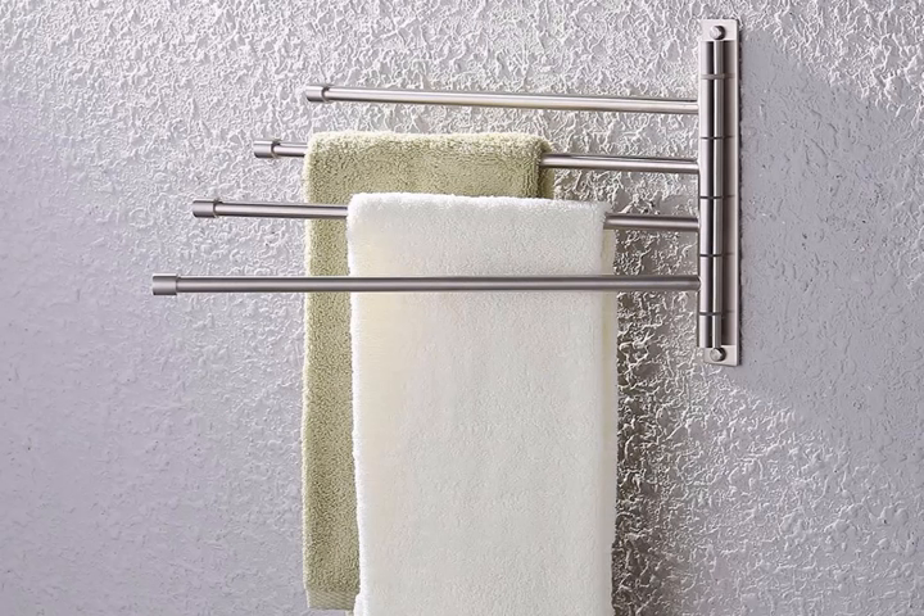A folding swivel hanger for bathroom towels. If you're tired of damp towels hanging over doors or laying on the bathroom floor, grab one of these handy swinging towel bar contraptions to cut down on space and keep things as separate as you like — dry and toasty on one side, damp and already claimed by someone on the other. Stainless steel swing-out towel bars, $21.80.